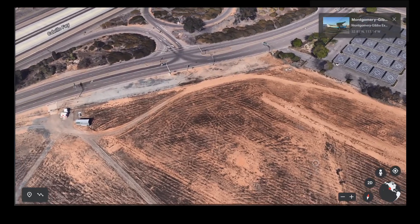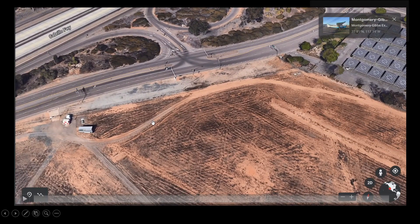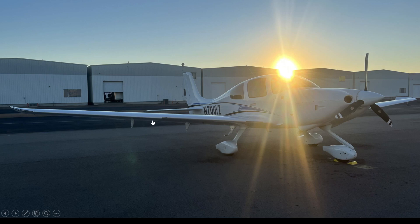This happened at Montgomery Gibbs Executive Airport in San Diego. The aircraft was a Cirrus SR20, tail number November 700 Yankee Zulu. Whenever we're talking about a Cirrus aircraft, we have to think about the CAPS system.